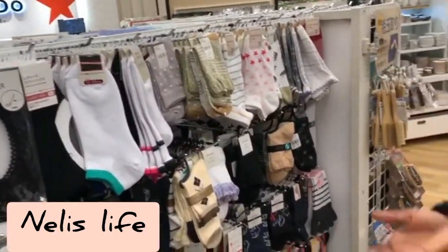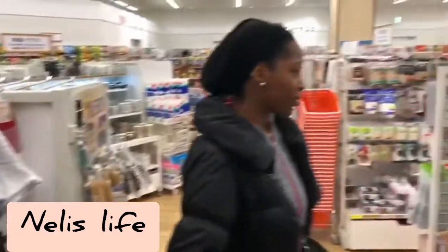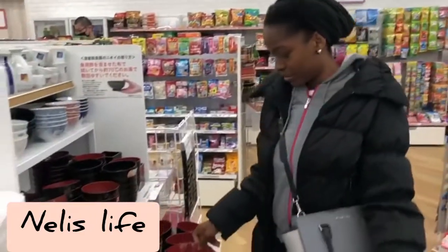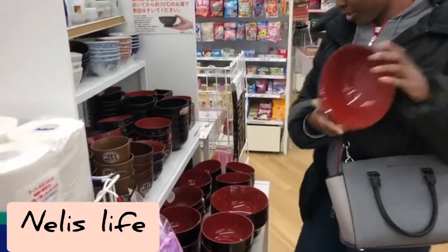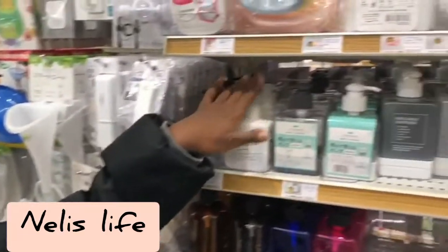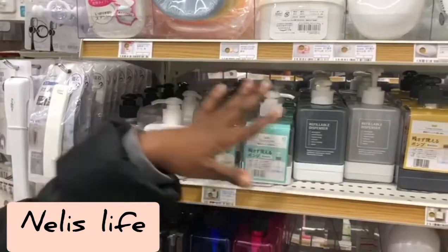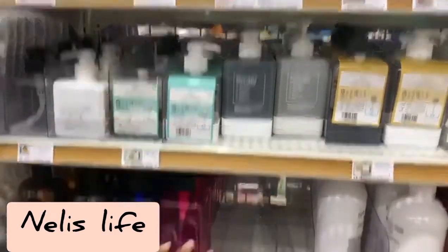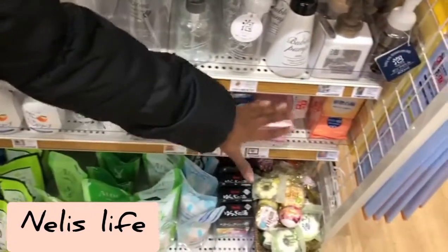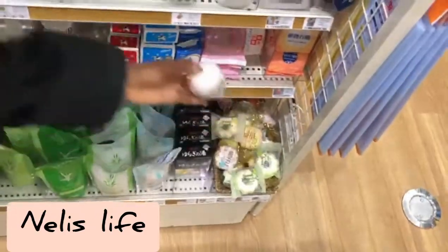The Japanese hundred-yen store has everything for you at the cost of just 100 yen! There are also art-related things. You can put your soap in these refillable dispensers — there are different types available — and of course you can get soap too for 100 yen. There are even bath bombs.